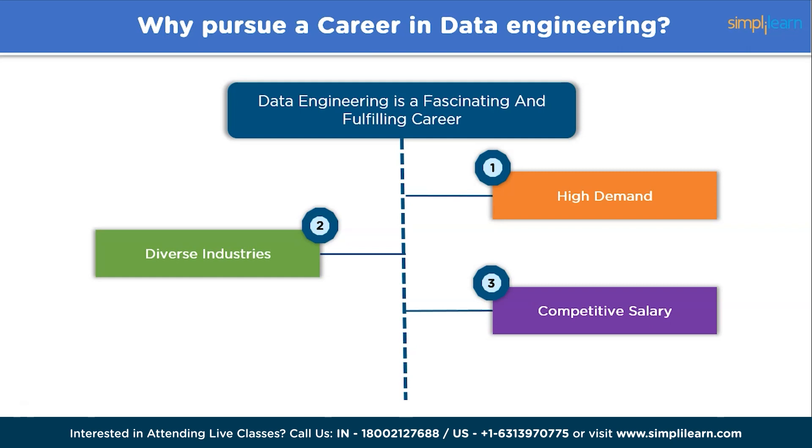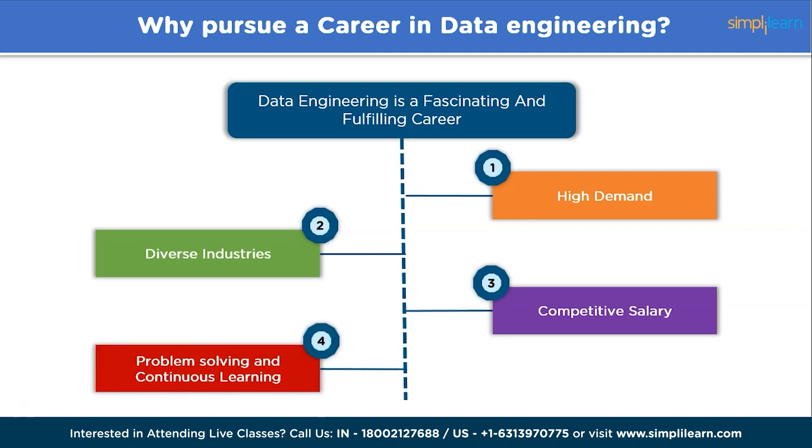As you gain experience and expertise, you can attain leadership roles with handsome salaries. And finally, problem solving and continuous learning. Data engineering is a field that constantly evolves. New technologies, tools, and frameworks emerge regularly, offering opportunities for continuous learning and growth. As a data engineer, you can stay at the forefront of technological advancements, acquire new skills, and expand your knowledge to adapt to changing industry trends.